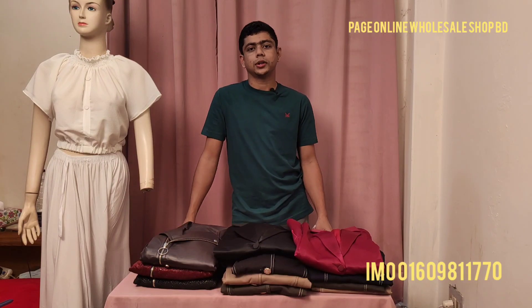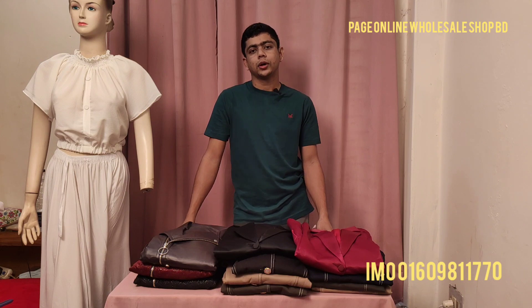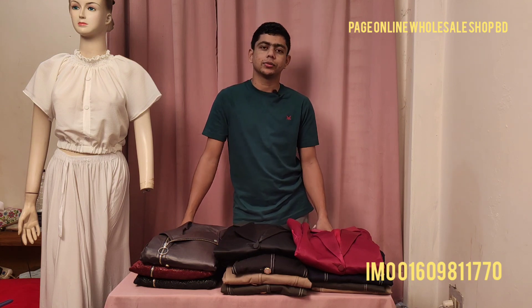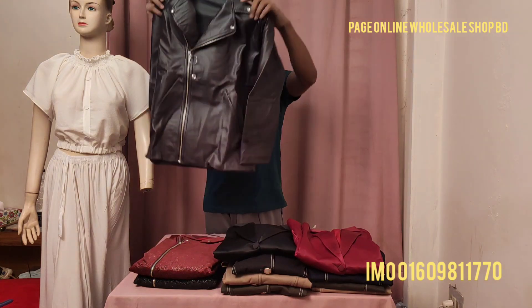Assalamualaikum, welcome back to our channel Shopping Guide. I hope everyone is well. So, today we are continuing with our online shop. From Hulsa Shop BD's page, we have a new collection to share with you — a biker jacket.